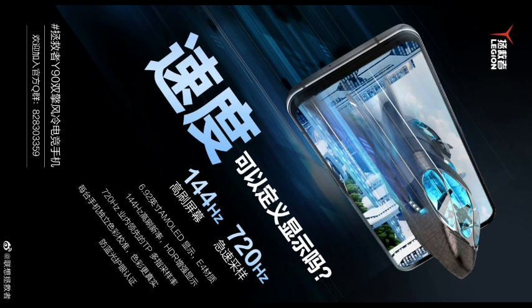Lenovo Legion said: "Speed is the difference between success and failure; accuracy is the difference between winning and losing."